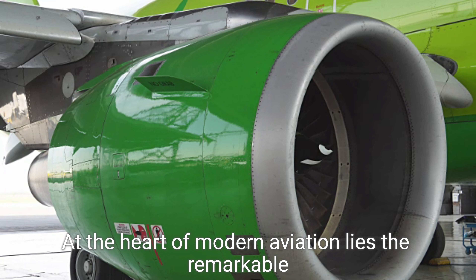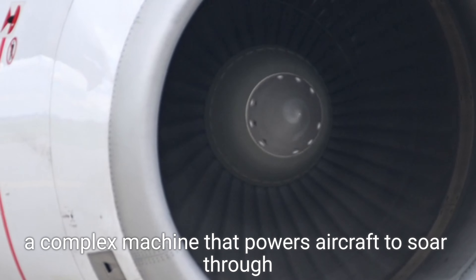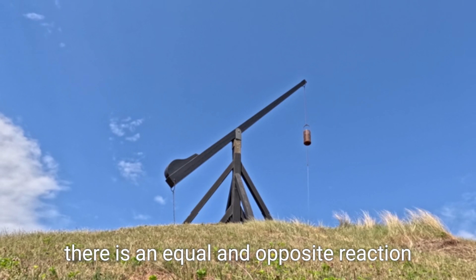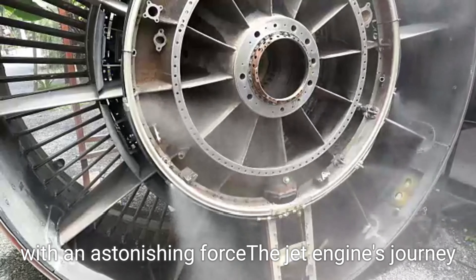At the heart of modern aviation lies the remarkable jet engine, a complex machine that powers aircraft to soar through the skies. Its fundamental principle hinges on Newton's third law: for every action, there is an equal and opposite reaction. When the engine's fan blades spin, they rapidly push air backward, creating thrust that propels the aircraft forward with an astonishing force.